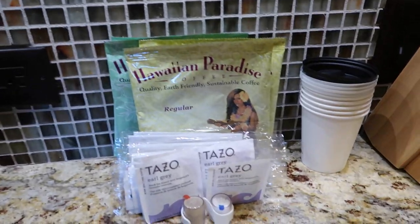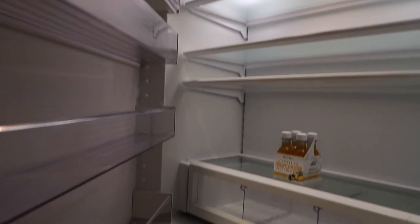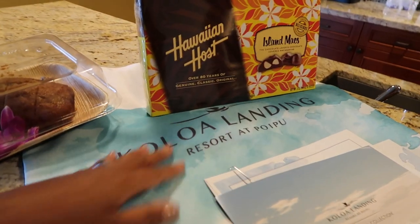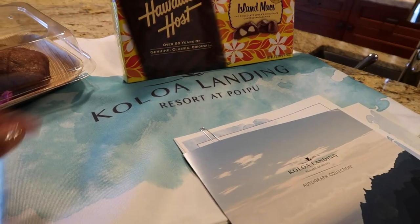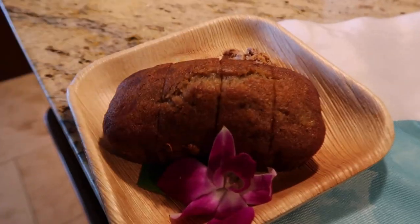Coffee maker, some coffee and tea. And we have this humongous fridge, freezers, and an ice maker. We have some goodies — this is the Koloa Landing bag that comes with every check-in for guests: chocolate, water, and this yummy bread.